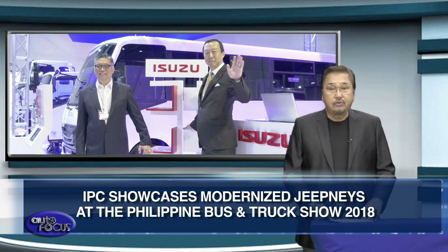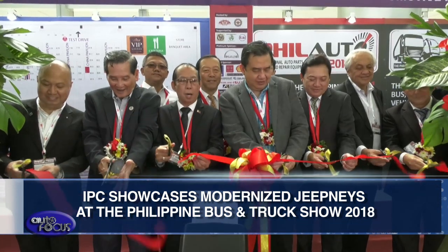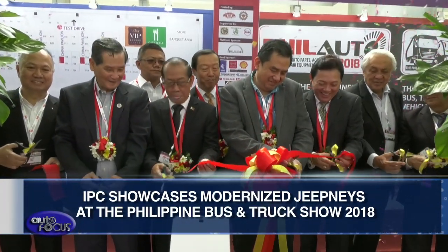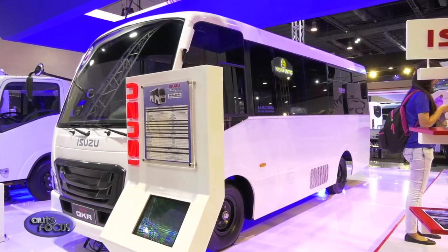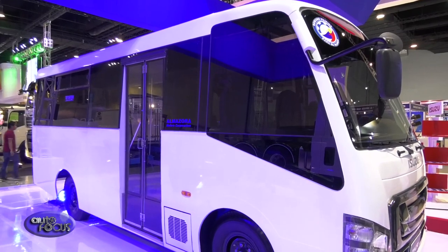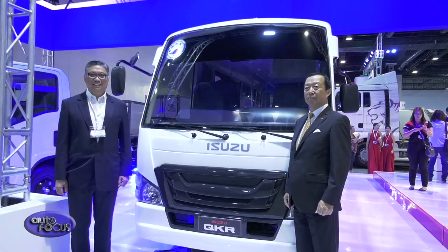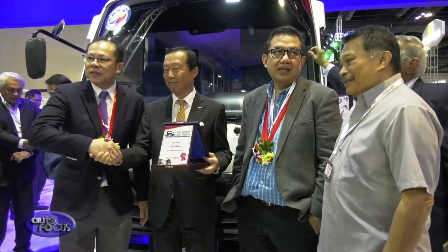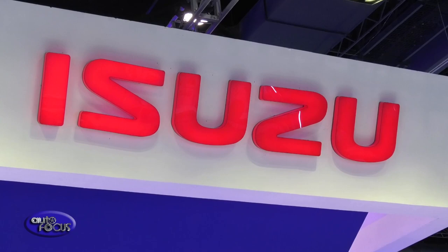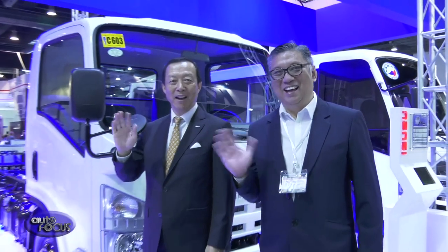Continuing with more news from Isuzu: Isuzu Philippines recently participated in the Philippines Bus and Truck Show 2018, held at the SMX Convention Center, Mall of Asia Complex in Pasay City, last July 13-15. Isuzu Philippines' Modernized Jeepney on display featured the Isuzu QKR77 Cab and Chassis Platform, with rear body designed and manufactured by three of the country's leading bodybuilders. They offered the public a 30,000-peso cash discount and 10,000-peso worth of parts coupon for every purchase, with Jeepneys built to meet the Department of Transportation standards for its public utility vehicle modernization program.